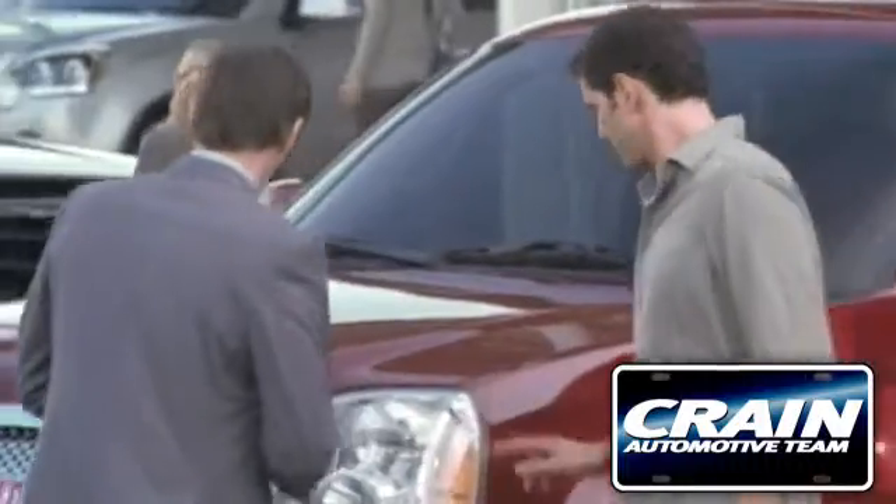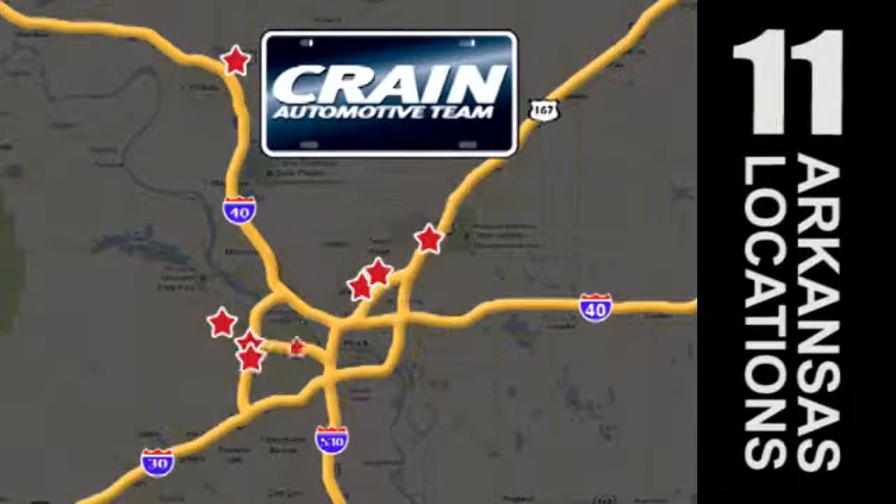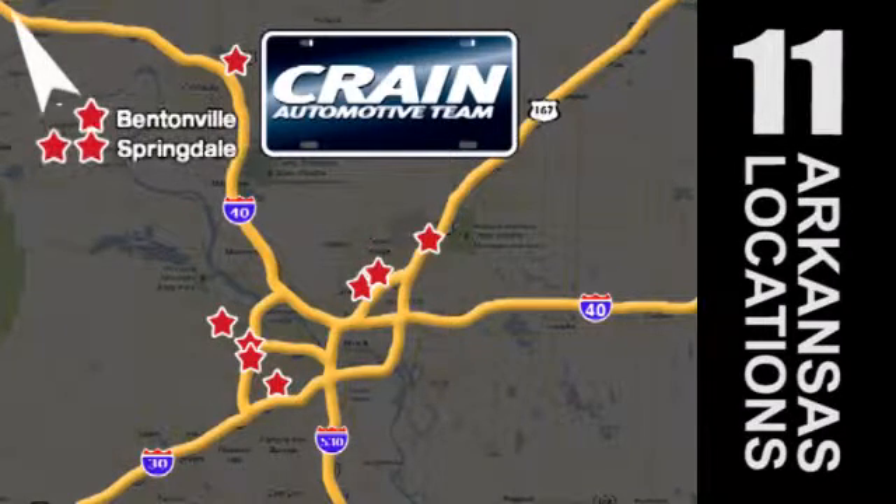Visit us anytime at craneteam.com. The Crane Team's got them!